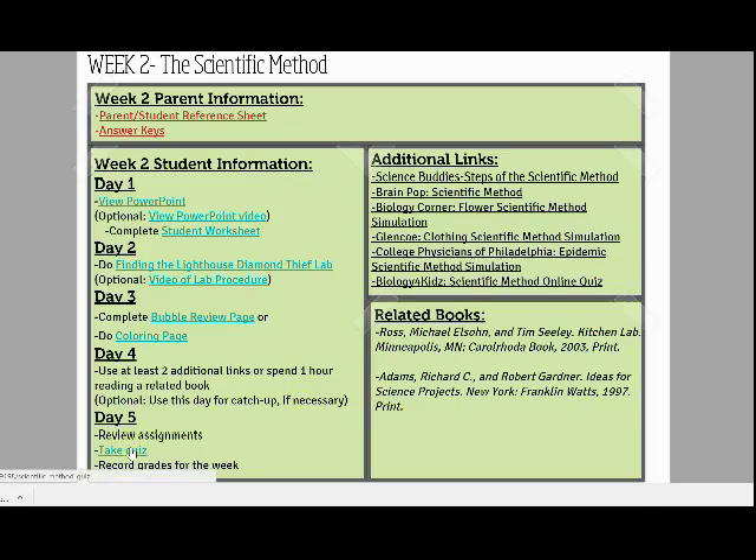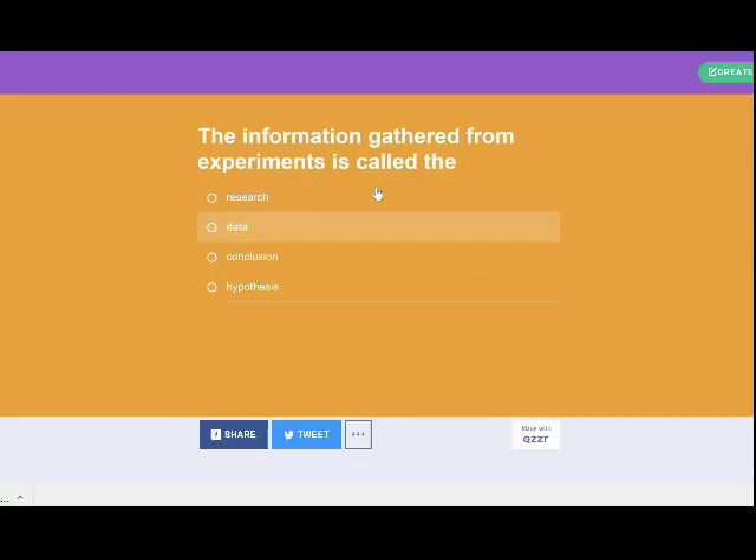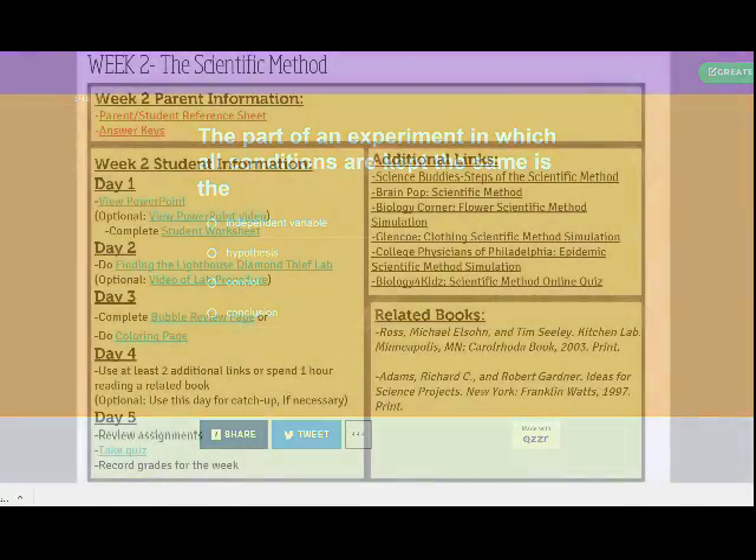At the end of each week, a 10-question online quiz allows students to demonstrate what they've learned on the topic for the week. The quiz can be completed once or as many times as desired, and at the end of the quiz, an online grade is provided for you.